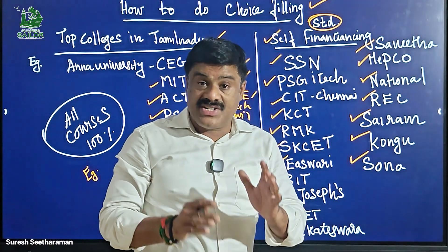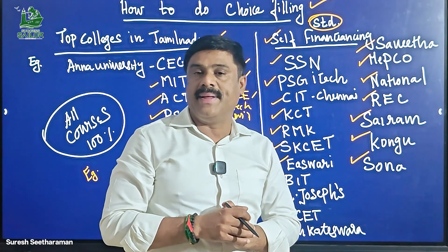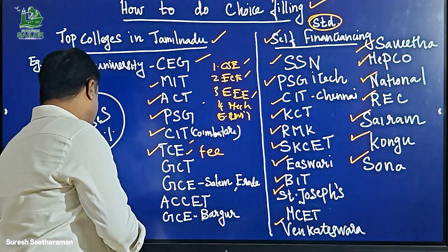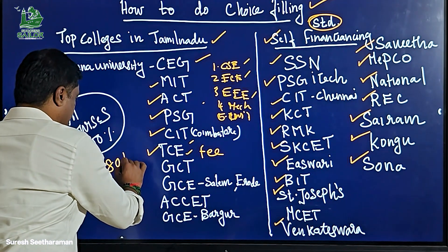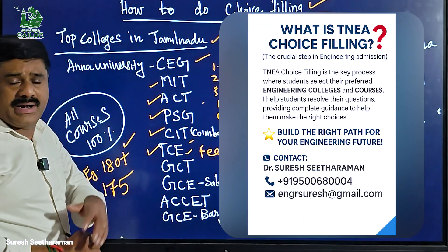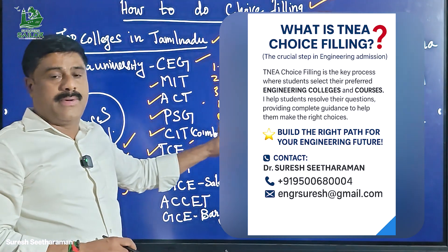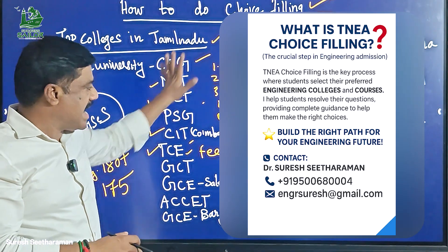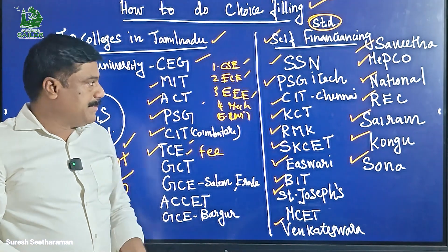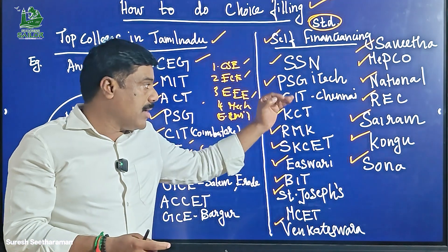This is a standard college. In this college, you can choose a standard college. If you choose a college-based selection, you can make a correct choice. If you choose a standard college, please choose a standard college. If you are interested, subscribe to this YouTube channel for college-based choice selection.